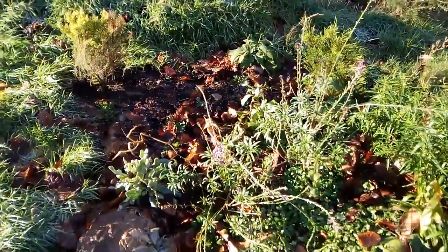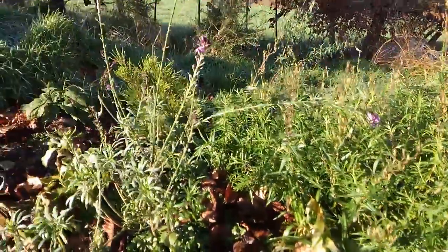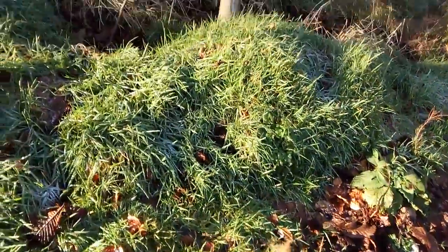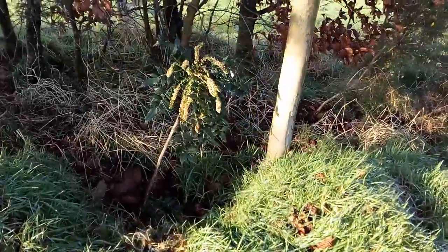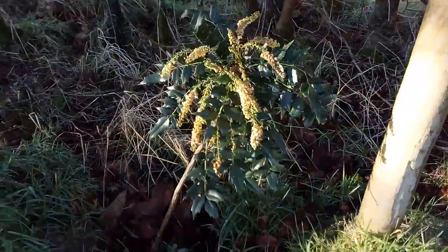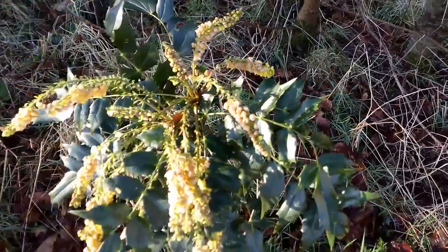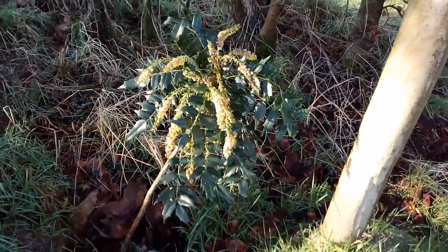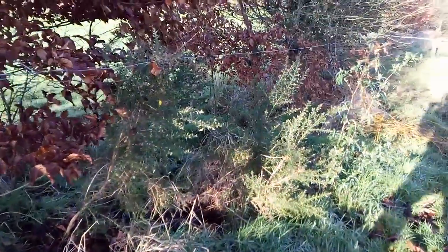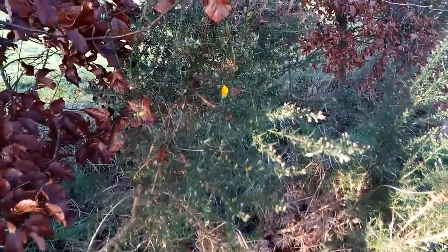Also blooming is this Erysimum, and this Mahonia, which has been flowering now for a few weeks. And also some gorse starting to flower.